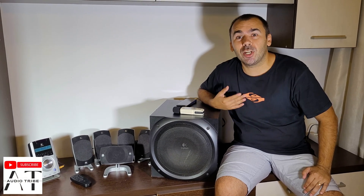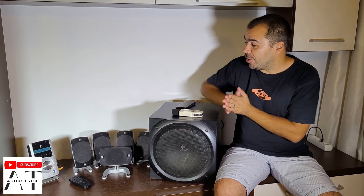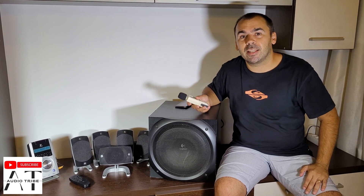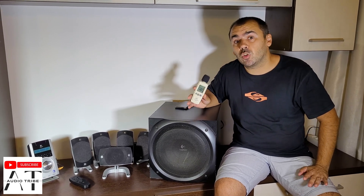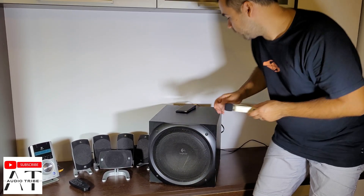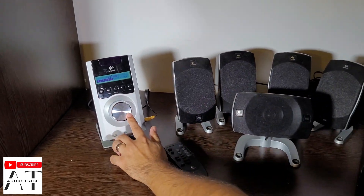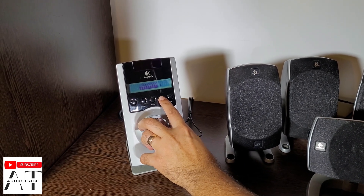Hello guys, my name is Luca from the Audio Tribe YouTube channel, and I just bought the Logitech Z5500 — this should have 500 watts. In this clip we'll test how loud the Logitech 5.1 system is. For this we're gonna use a decibel meter and play a bass-boosted song at maximum level, going all in on the volume, subwoofer, surround, and center.